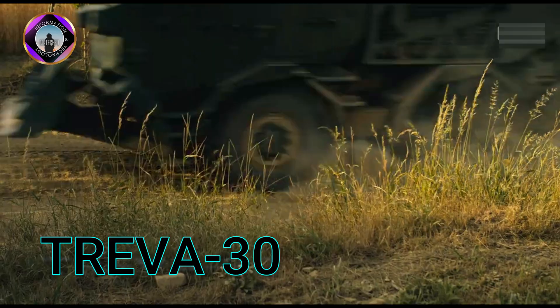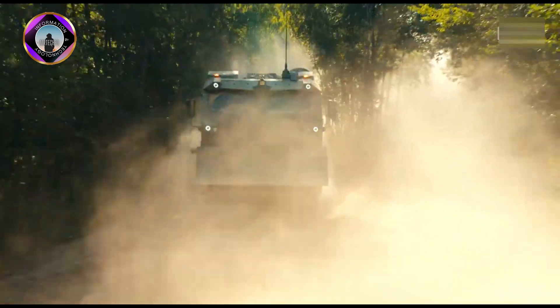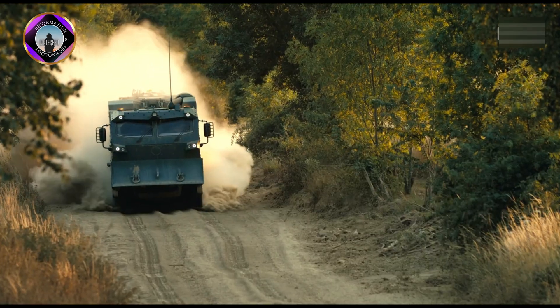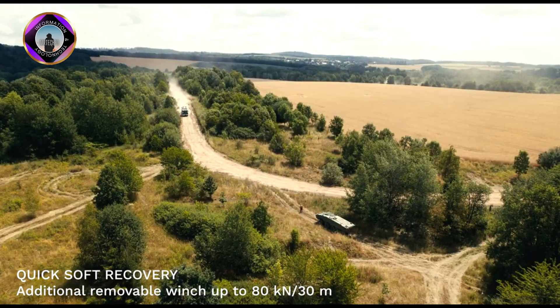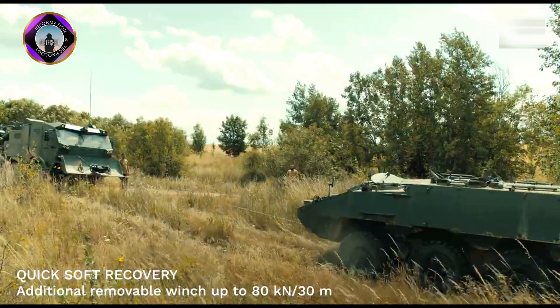The Treva 30 is a powerful and versatile recovery vehicle designed and manufactured by Excalibur Army, a Czech defence company. It's built on the robust Tatra Force 8x8 chassis, known for its exceptional off-road capabilities, making it ideal for tackling challenging terrain and harsh environments.